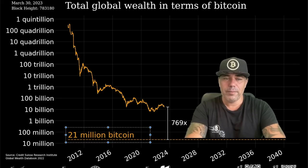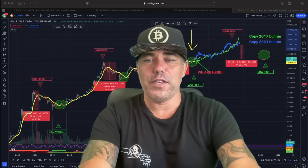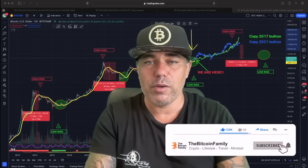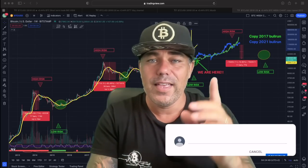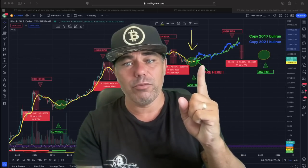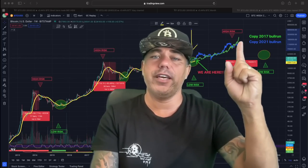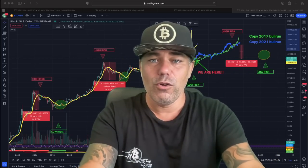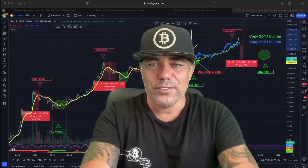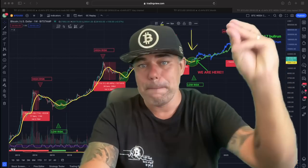That was everything for today. I hope you really enjoyed this video. If you did, give it a thumbs up, share with your friends and family, subscribe to the channel, hit the notification bell, and leave a comment about what you think of these charts. Are you buying? You should be buying. Thanks for watching — see you tomorrow on Saturday when I'll probably be announcing the beautiful close of today's monthly candle.